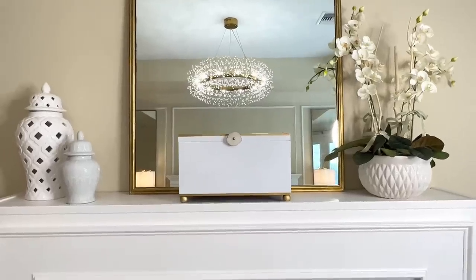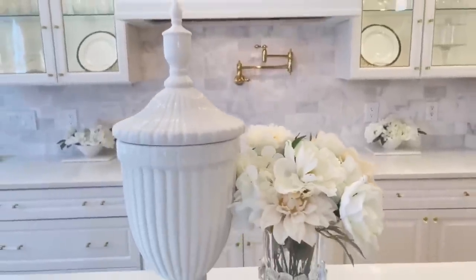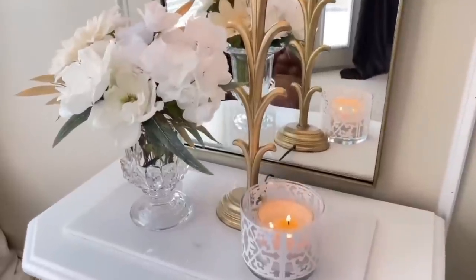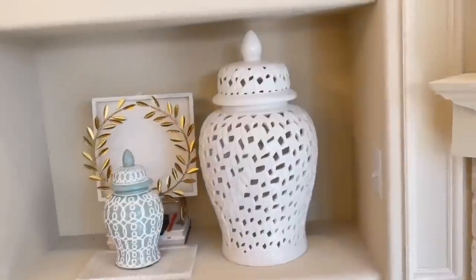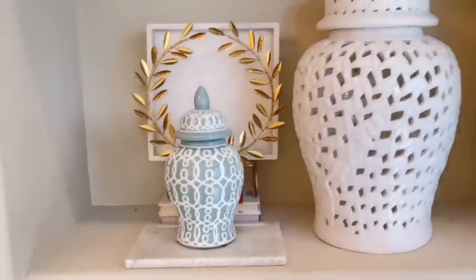Next let's talk about home accessories — they can make your home look so elegant without breaking the bank. You can go to Ross, HomeGoods, and all kinds of home decor stores and find some beautiful accessories to display in your home. I love using candles, books, small sculptures, beautiful vases, and ginger jars — I have them all over my house. All of these small details can make your home look expensive and put together without costing too much money.